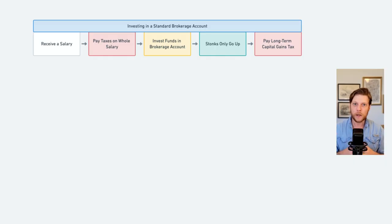Roth and traditional IRAs are investment accounts. They are similar to your typical brokerage account in that you can invest in different investment funds or even individual stocks. Where these two accounts differ from your standard brokerage account is in the tax treatment. When you invest in a typical brokerage account, you first pay taxes on your income, then you fund your brokerage account and pick your investments. You are taxed on the dividends you receive, and when you sell your shares, you are taxed on the gains.